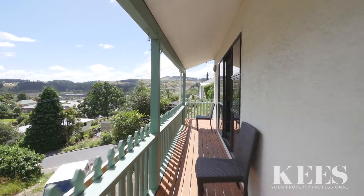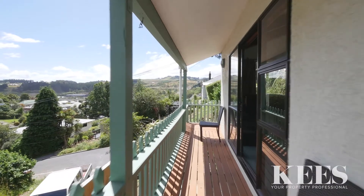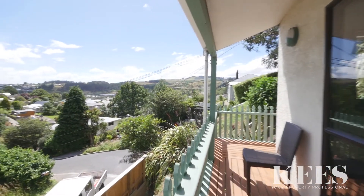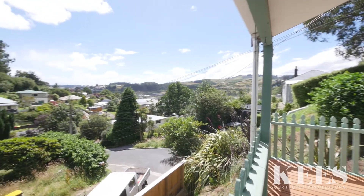One of my favourite things about this property is the sun deck, which is peaceful and gets all the afternoon sun while admiring the views over Green Island and Abbotsford toward Chain Hill.